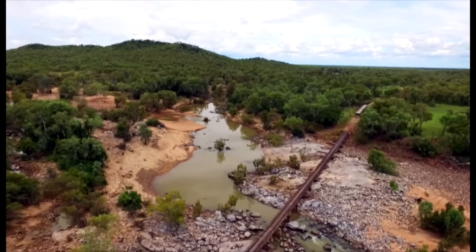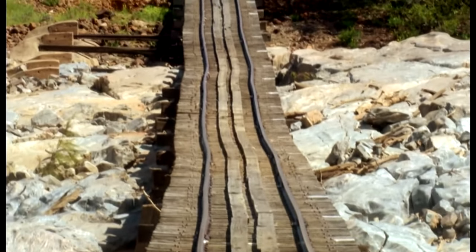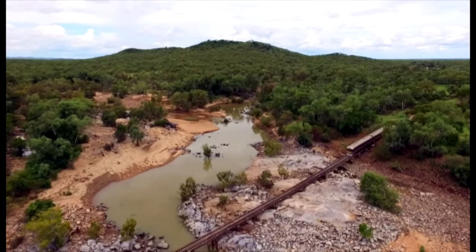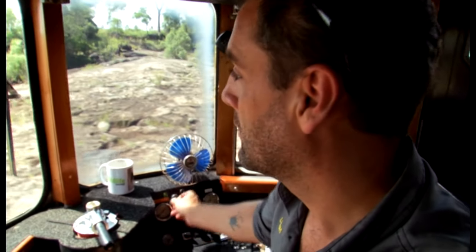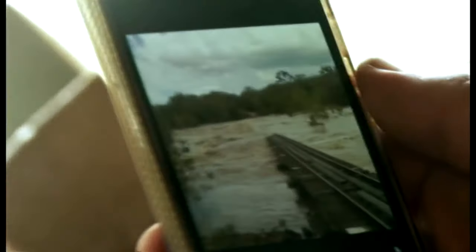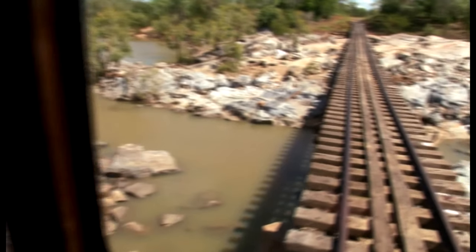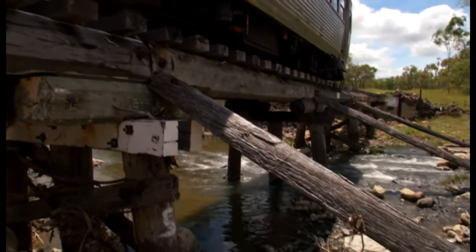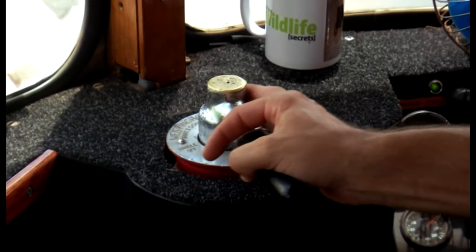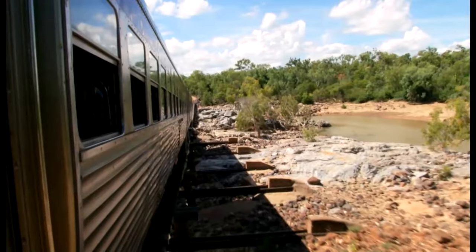In far north Queensland, the Savannah Lander is making a hazardous crossing — there's a bit of a crooked bend in it. Until recently, this bridge was underwater. They watched the river on its graph rise really sharply — it had three or four metres of water at flood level over it last week. And now 48 tonnes of steel is putting it to the test, maintaining a nice constant two or three kilometres an hour. Safely over.